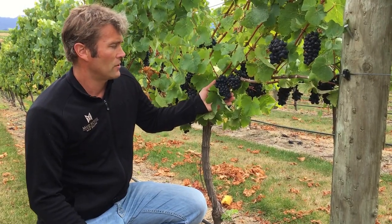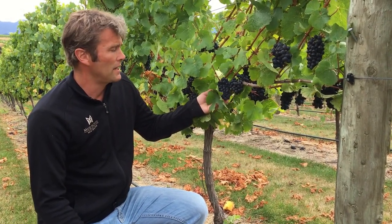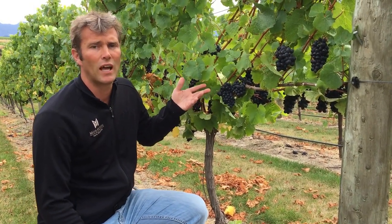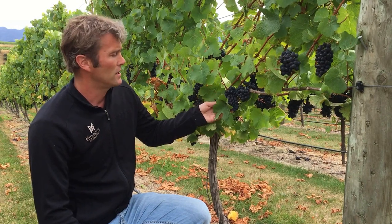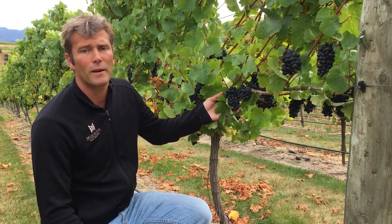At the moment these grapes are nearly ready to be picked — we're probably two to three weeks away. How we gauge that a lot of the time is by their flavor and actually tasting them, but there's also a sugar reading called Brix. At the moment Brix levels are around 20 to 21, but what we really want is 23 to 24, so we just need a lot more sunshine to come through and help ripen up the grapes.